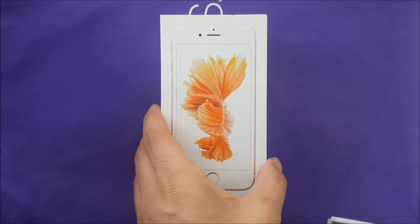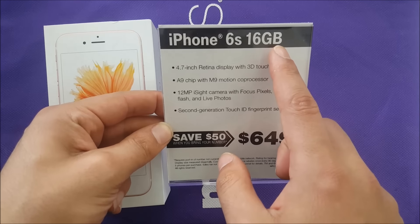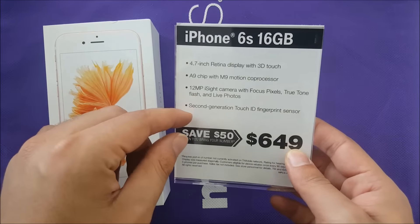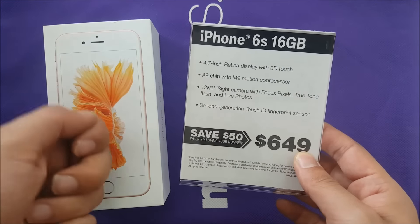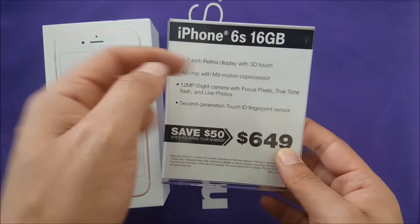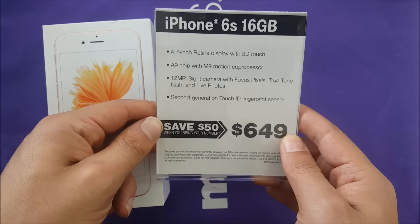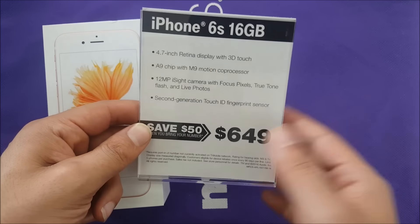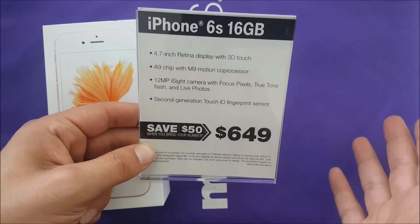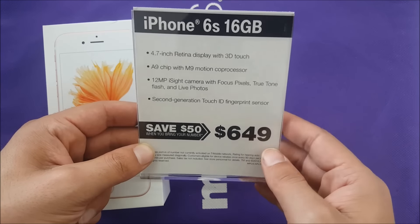We're going to go through the pricing. This will be the 16 gigabyte model — that's very important — and we're going to talk about colors and what gigabyte options are going to be available inside the stores. The price will be $649. Right now, if you bring a number from a different carrier, you can save $50, so the phone comes out to around $599.